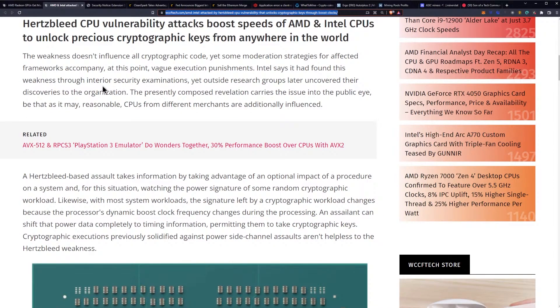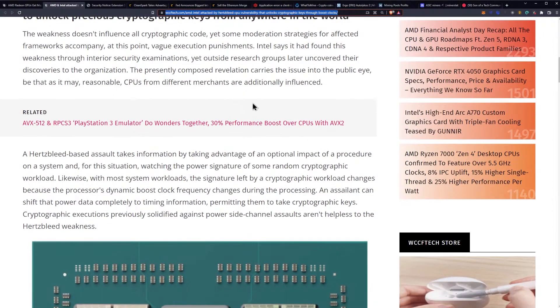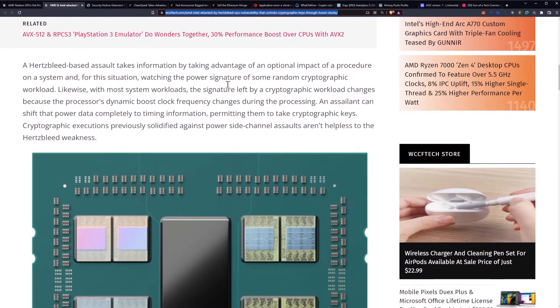Intel says it found this weakness through internal security examinations, though outside research groups later uncovered their own findings and disclosed them. The Hertzbleed-based attack takes information by exploiting a side effect of a procedure on a system — specifically, watching the power signature of a given cryptographic workload. With most system workloads, the signature left by a cryptographic workload changes because the processor's dynamic boost clock frequency changes during processing.